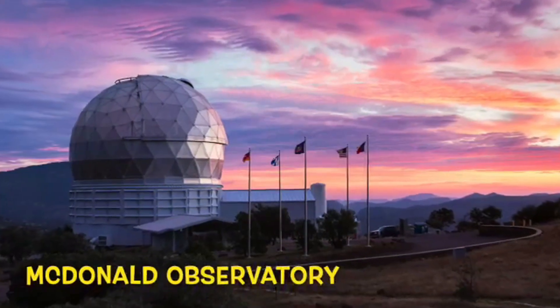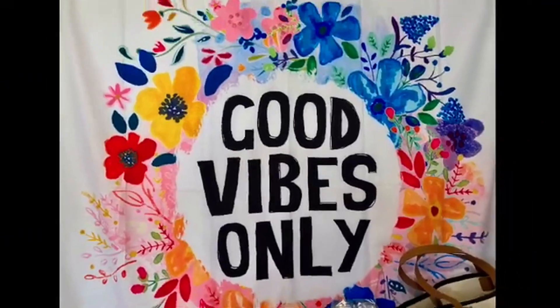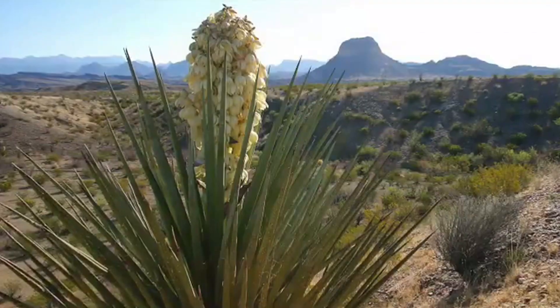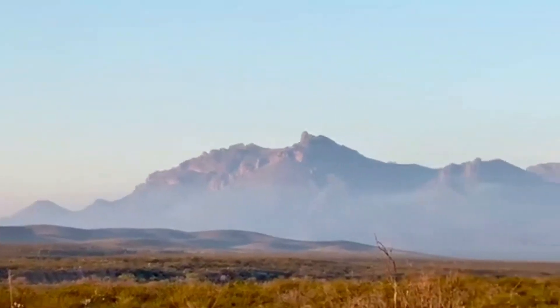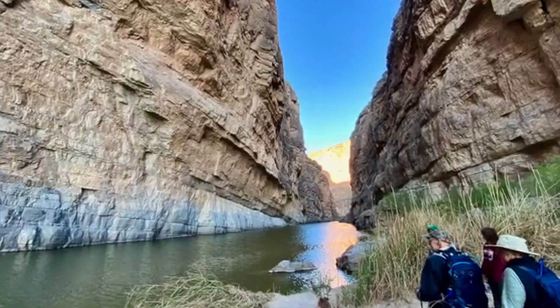The McDonald Observatory in Fort Davis is one of the best places in North America to view celestial bodies. Big Bend National Park is a spectacular piece of West Texas. Gorgeous landscapes, a wide variety of plants and wildlife, the majestic Rio Grande, glowing celestial bodies overhead in the dark skies, and so much more awaits you at Big Bend National Park.